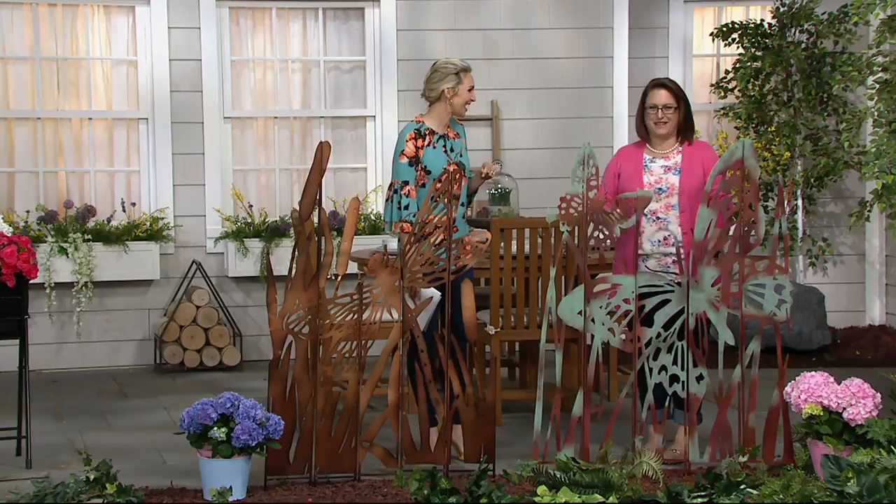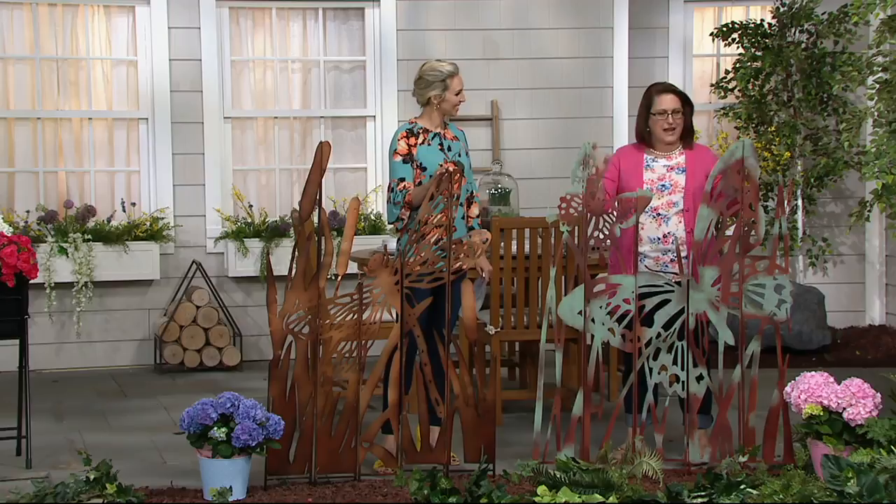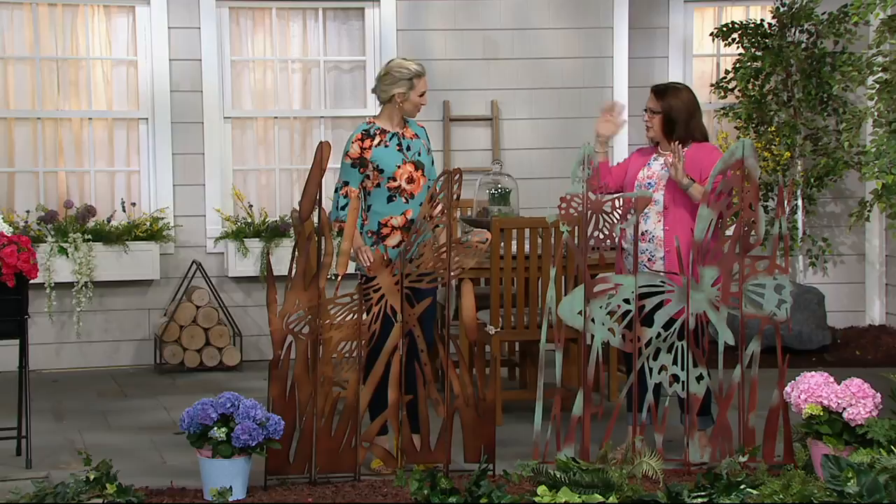Plough & Hearth is a company out of Madison, Virginia, and they specialize in really cool and unique pieces. This year they've really gone into artistic pieces to help you add your own touch to your garden — something that's going to make it stand out and add that surprise element. I love these decorative screens. They have a stake that goes in the ground, made out of metal. They kind of remind me of those screens you'd put in a living room or family room to hide something unsightly or add artistic flair.